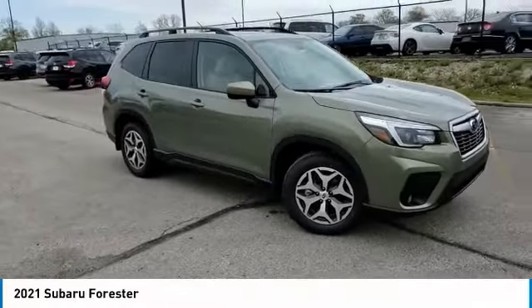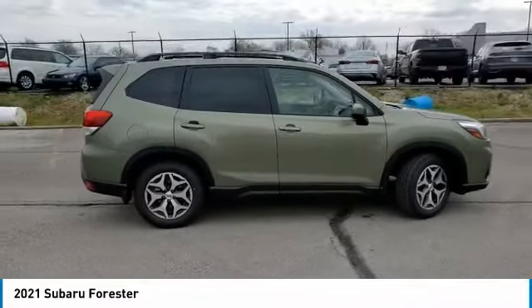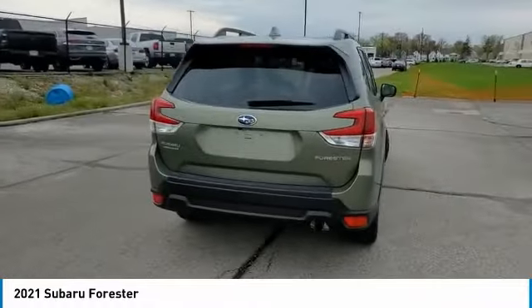Looking for the right vehicle? Check out the 2021 Forester. The Subaru Forester is a sensible, practical, and affordable vehicle. It has an impressive, comfortable ride and handles well.